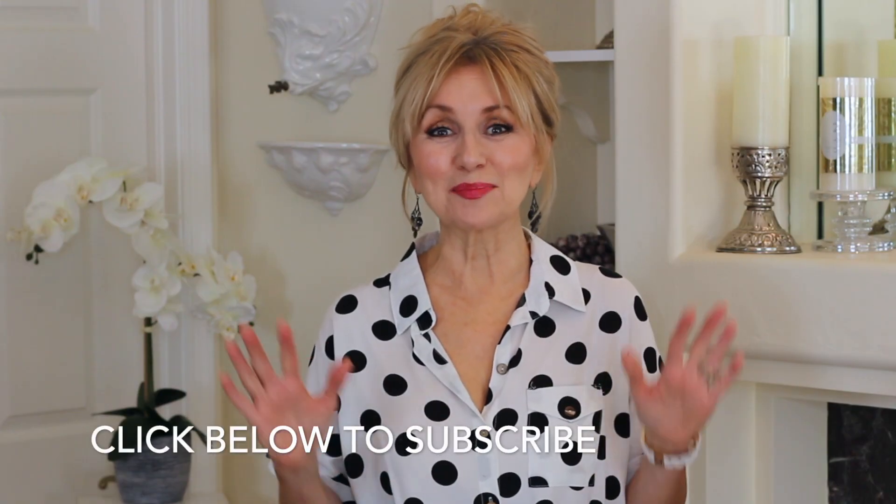Hi there, Sophia here. Today it's all about accessories. One of my most favorite fashion items are earrings, and so I picked up several pairs of earrings I wanted to show you.